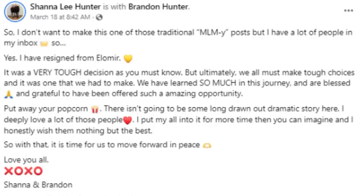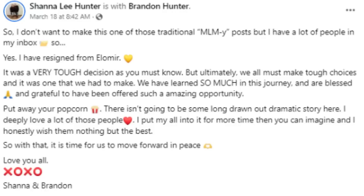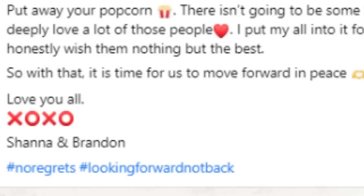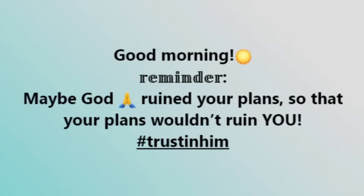Shauna's post said: 'I don't want to make this one of the traditional MLM posts, but I have a lot of people in my inbox — yes, I have resigned from Elemere. It was a very tough decision, but ultimately we all must make tough choices. We have learned so much in this journey and are blessed and grateful to have been offered such an amazing opportunity. I deeply love a lot of these people, I put my all into it, and I honestly wish them nothing but the best. So with that, it's time for us to move forward in peace. Love you all. Hashtag no regrets, hashtag looking forward not back.'